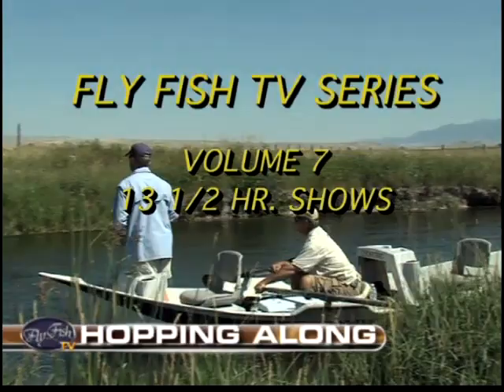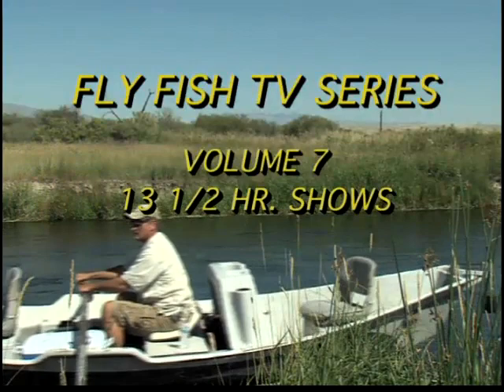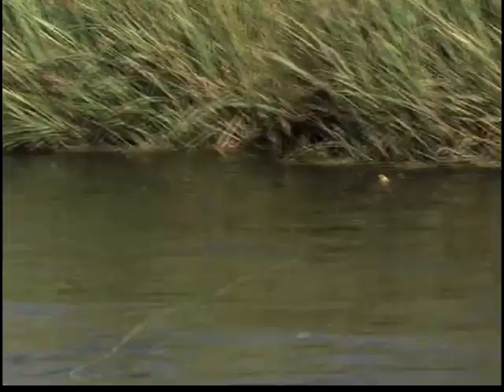Couldn't have picked a better place on earth to be. Drought fishing USA right here in the southwest part of Montana. On this edition of Fly Fish TV with Kelly Gallop, we join Greg Smith of Four Rivers Fishing Company out of Twin Bridges, Montana.